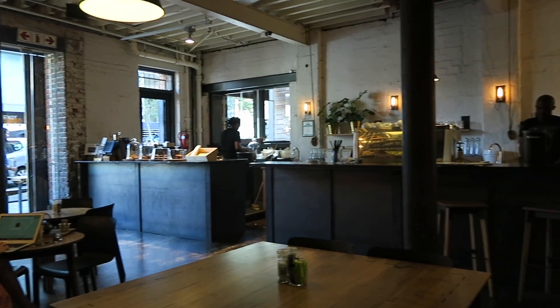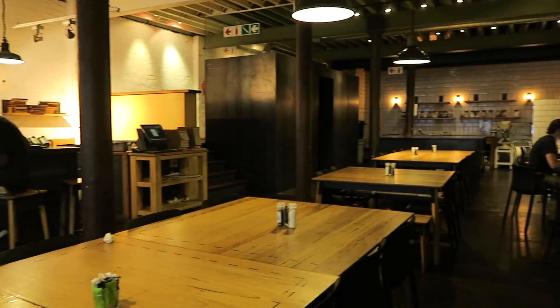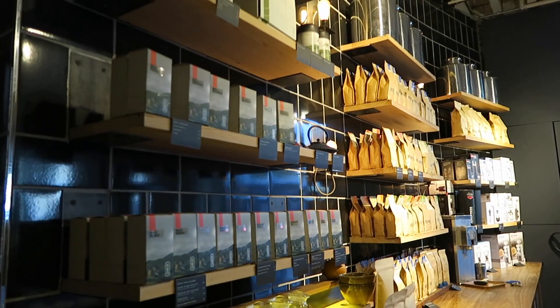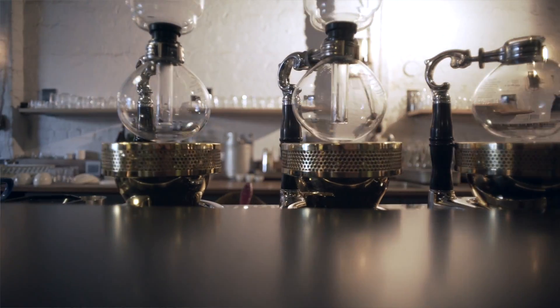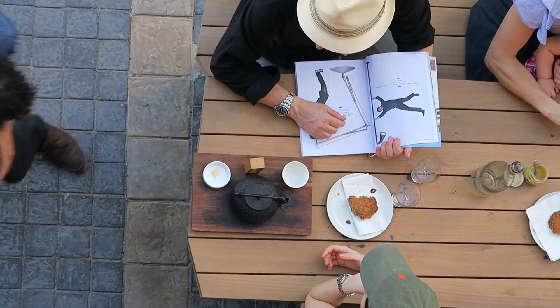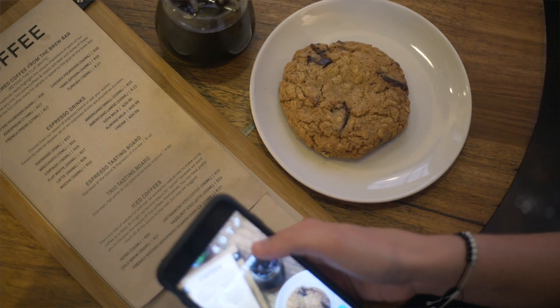Even though we know that the coffee is the most important thing, the atmosphere is insane too. You walk in and you feel like it's just the coolest creative vibe. They have Wi-Fi so you can sit down and do some work. You can also sit and chat with the baristas — they're super cool. It's just an all-around awesome environment, and they have amazing baked goods too.